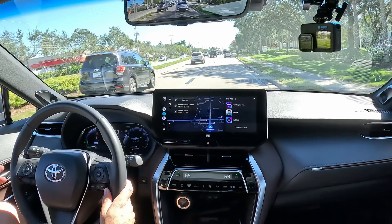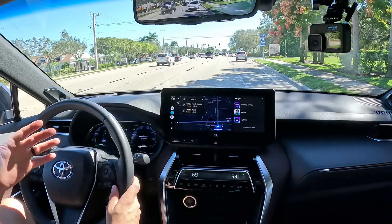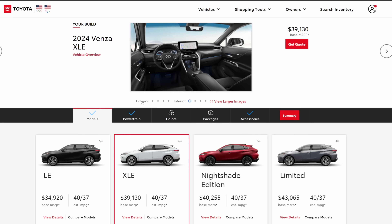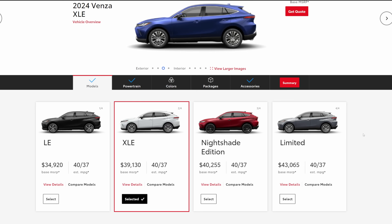Let's head into the buying guide with 2024 pricing. Prices have gone up about $1,300 from 2023 to 2024. There's no difference between 2023 and 2024 to my knowledge, so snap up a 2023 if you can before the 2024s push that price up $1,300.